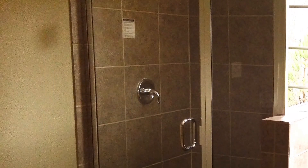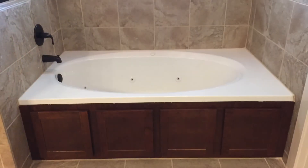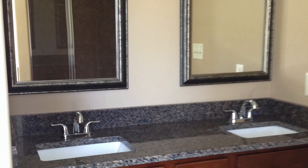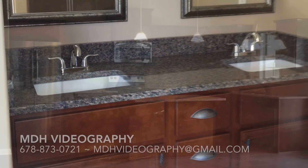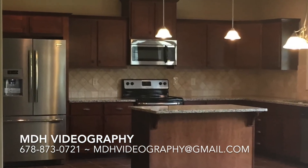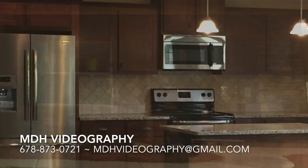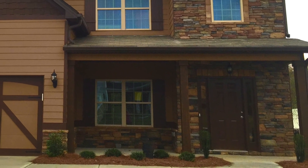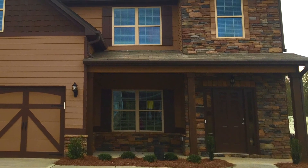The master bath includes a custom tile shower with seat and glass door and a separate garden tub. Granite countertops in the kitchen and all baths, and stainless appliances. All exteriors are constructed of stone water table fronts, cement board siding, 10x10 patios, and sodded yards.